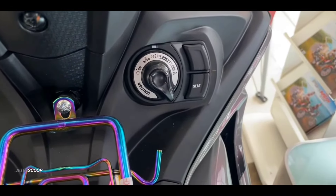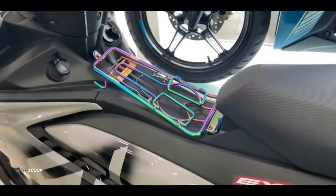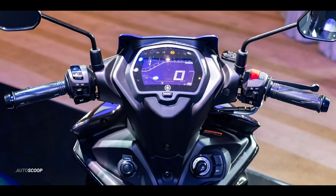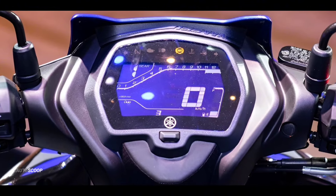Turning to the features of the 2024 Yamaha Sniper, quite interesting is the presence of a full digital negative display meter panel with quite large dimensions. This LCD meter panel also contains quite a lot of information.